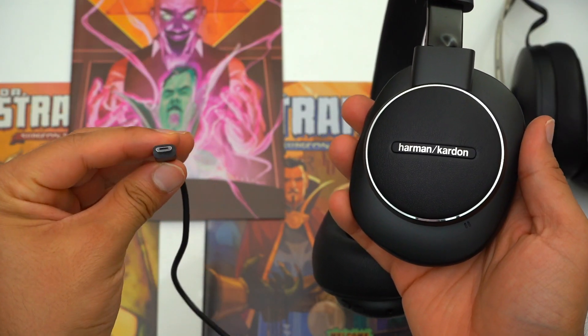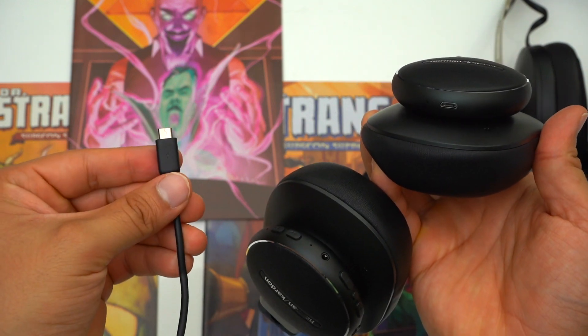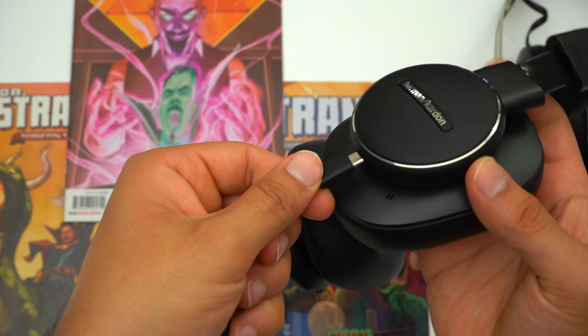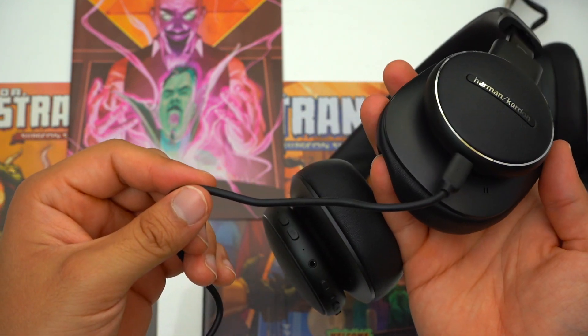When it comes to tech specs, one of the biggest drawbacks of the Fly ANC's is that they're still charging via a micro USB port, whereas the majority of headphones currently getting released charge via a USB-C port. Having a micro USB port on your headphones these days is a real deal breaker, especially if you're an Android user.